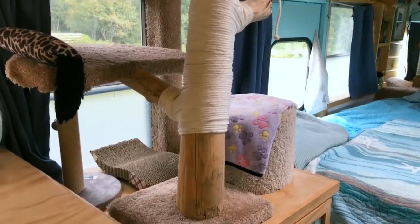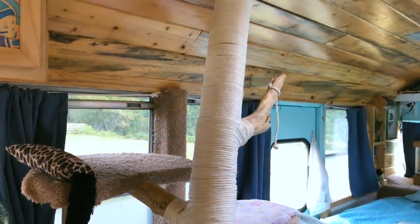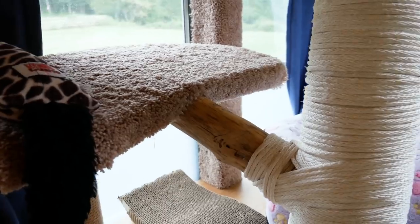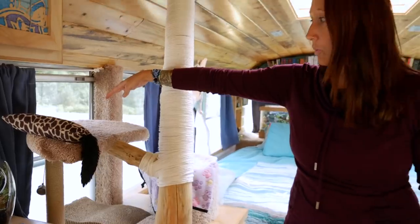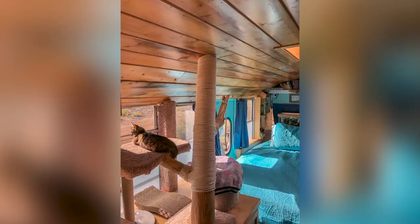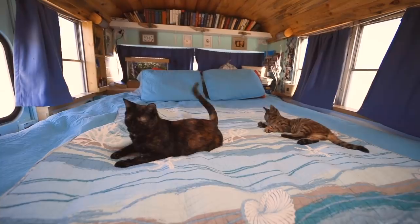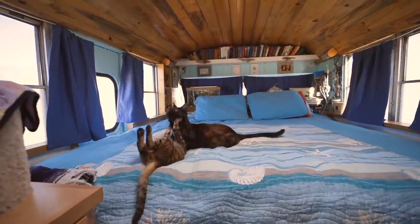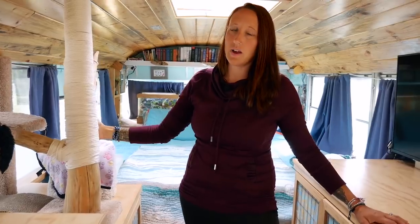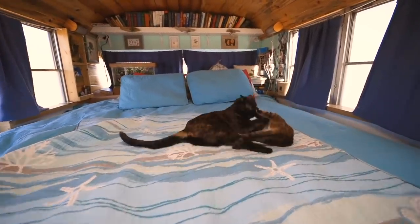Sybil is just about a year old and has a lot of energy, so we wanted a fun space for her to play. Adam built her a little tree-house space, and typically the window here is open so she can sit and enjoy the view — it's her favorite spot. We actually just got a second cat and hopefully she'll also enjoy this little tree house and have her big sister to play with, giving Sybil a companion for all the years ahead of her.